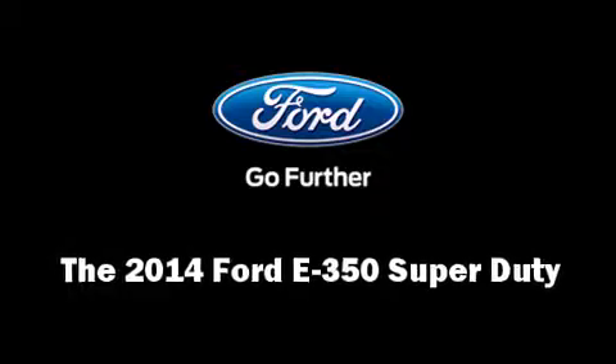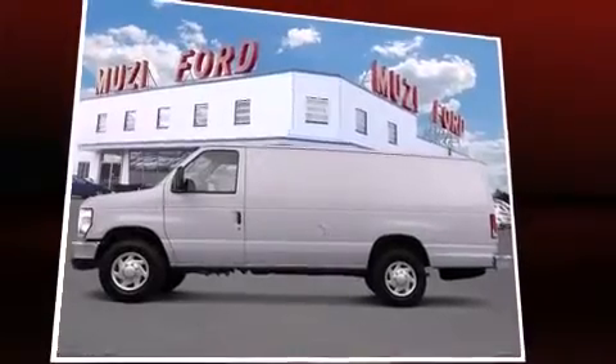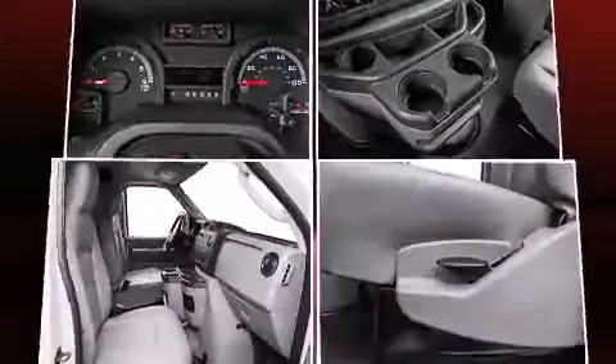Discerning drivers will appreciate the 2014 Ford E350 Super Duty. Smooth gear shifts are achieved thanks to the powerful eight-cylinder engine, providing a spirited yet composed ride and drive.